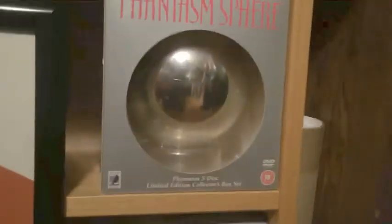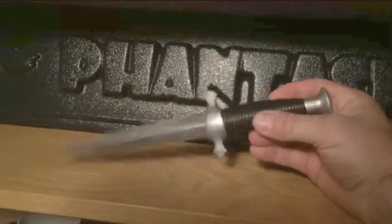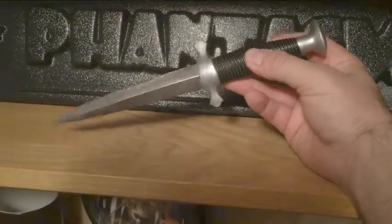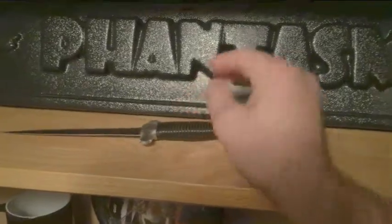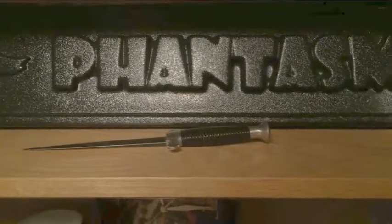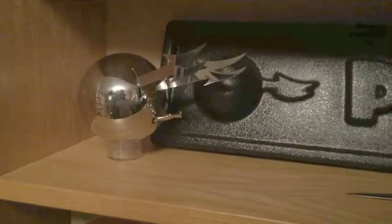I've got the box sets of course — there's gonna be more coming out, I'm gonna have to get those as well. Angus signed spear. I love this piece right here, I've been looking for one of these for a long time. It's the Tall Man's dagger — it's the exact model that he used in Phantasm one and four. I believe it's a German dagger. I found it online thanks to pictures in Dustin McNeil's book — I was able to find the exact model.